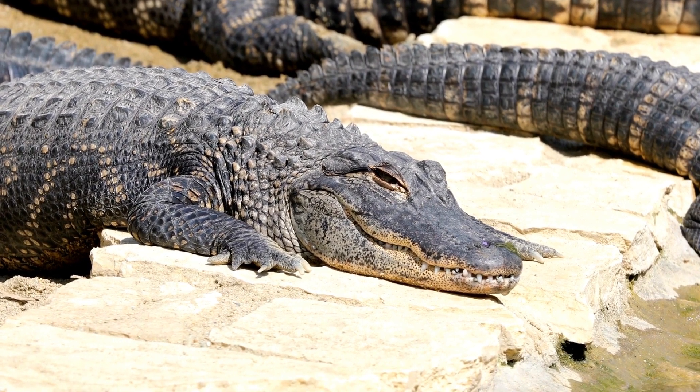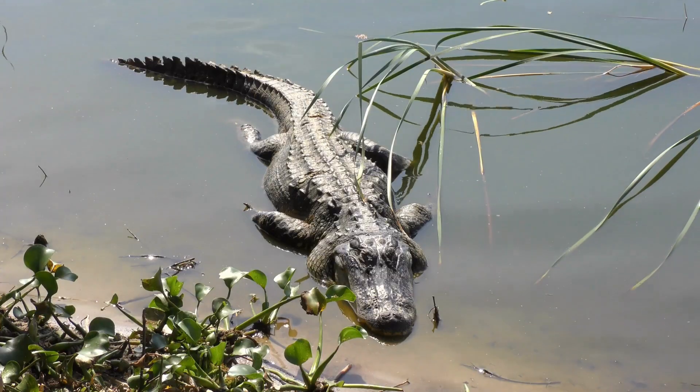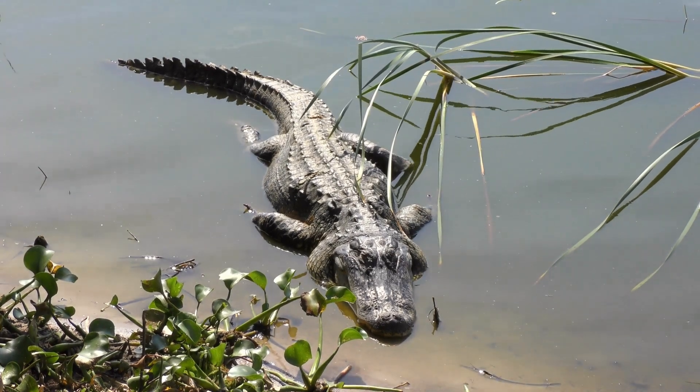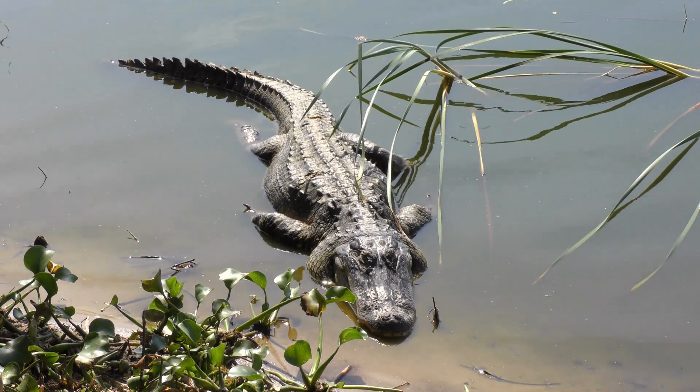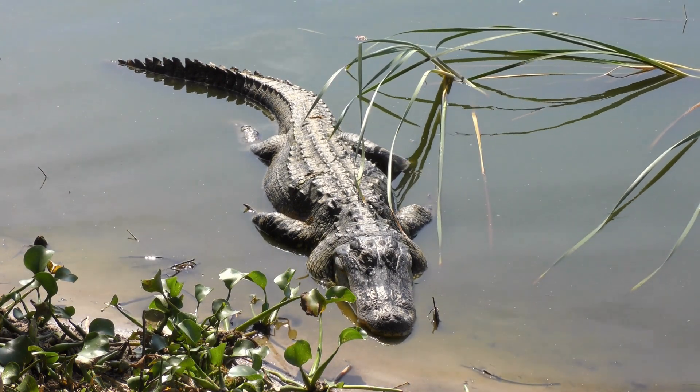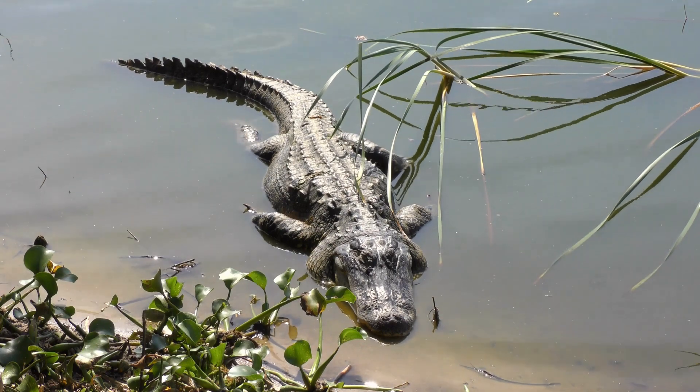By basking, alligators not only thermoregulate but also improve their digestion and energy efficiency. They strategically position themselves to maximize sun exposure while remaining partially submerged to keep cool. This behavior showcases their remarkable ability to regulate their body temperature and adapt to changing environmental conditions.